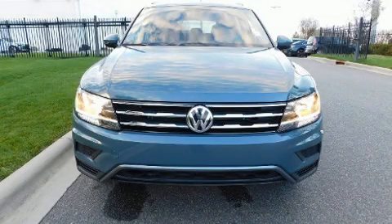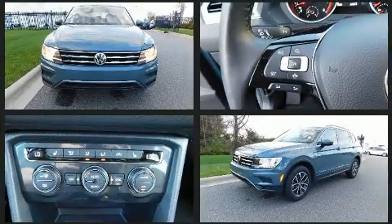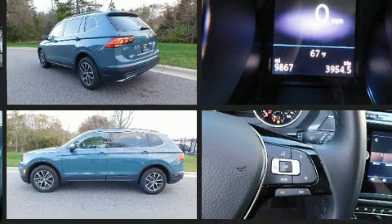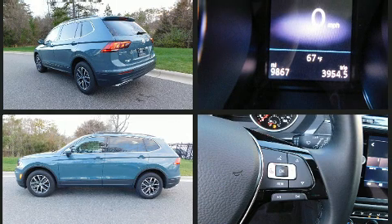You can expect a lot from the 2019 Volkswagen Tiguan with less than 10,000 miles on the odometer. This four-door sport utility vehicle prioritizes comfort, safety, and convenience.